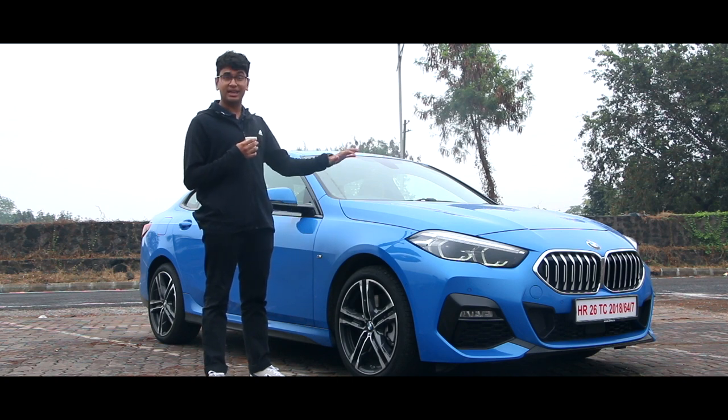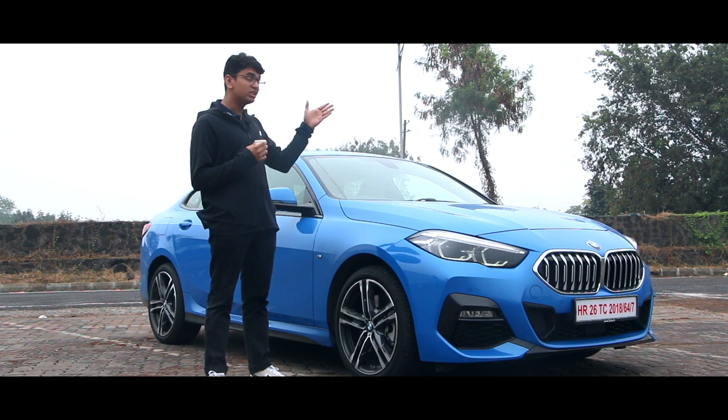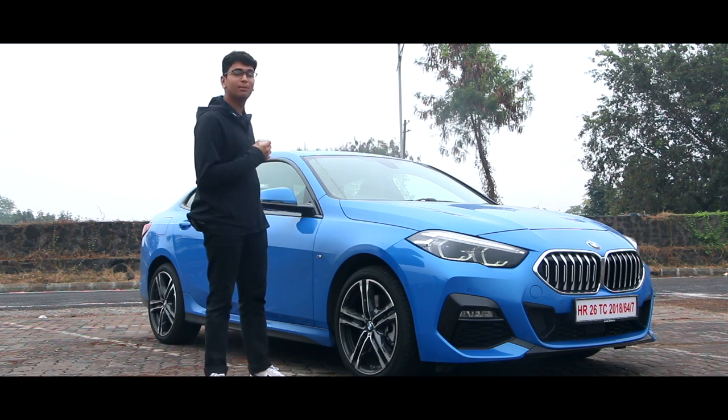What about the 2 Series? It literally takes all of what I've just said and throws it out of the window. That's because this car is based on a Mini Cooper platform, which means it's predominantly front-wheel drive, the engine is transversely mounted, and the weight distribution is more of a 60 to 40 at the back.